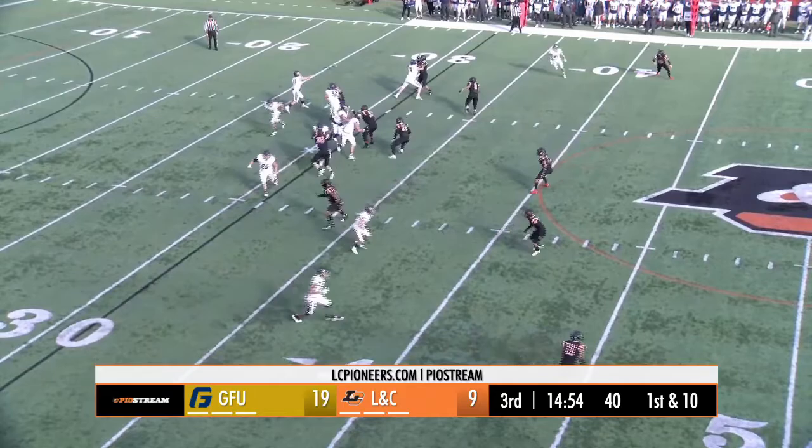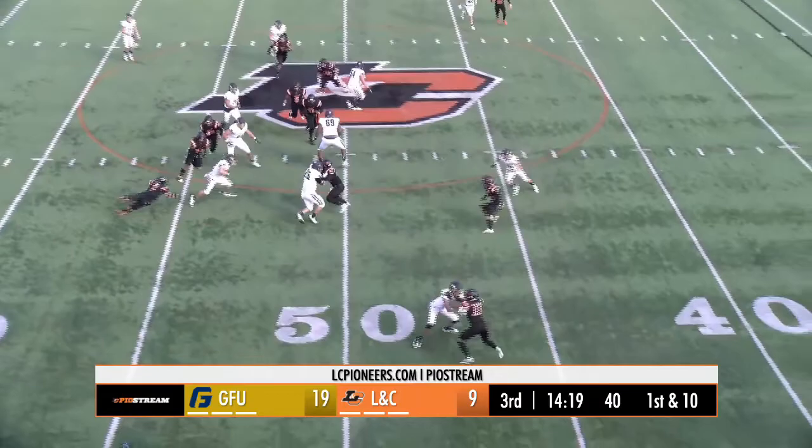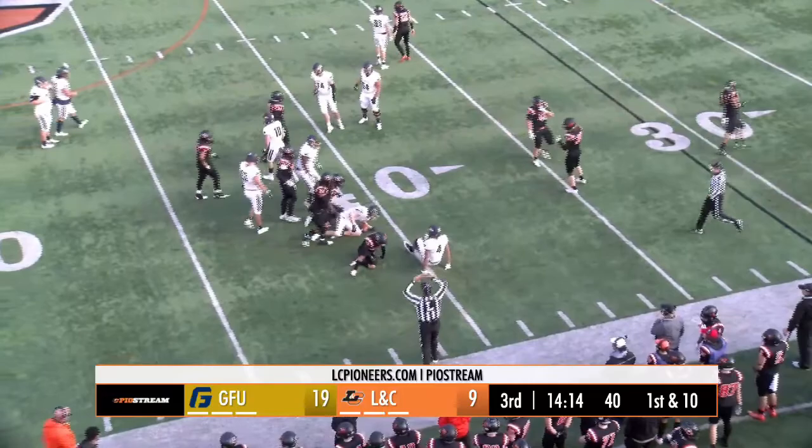Three receivers in the tight end on first and 10, play action throw. Caught — Leon Johnson III makes the reception. Excuse me, that's Adam Hawker making the catch. First and 10 for the George Fox 46. Handoff, Kasselbaum steps inside a tackler, gets across midfield, works up the near side numbers, and is tackled at the 41.